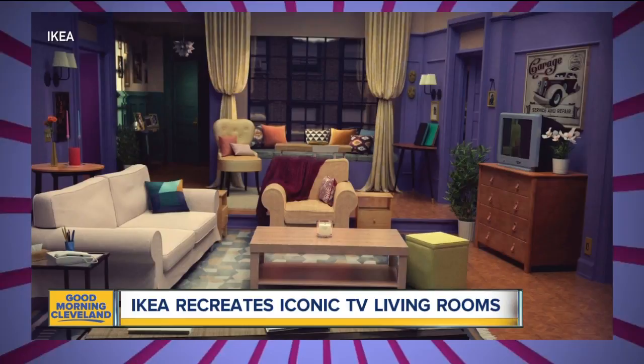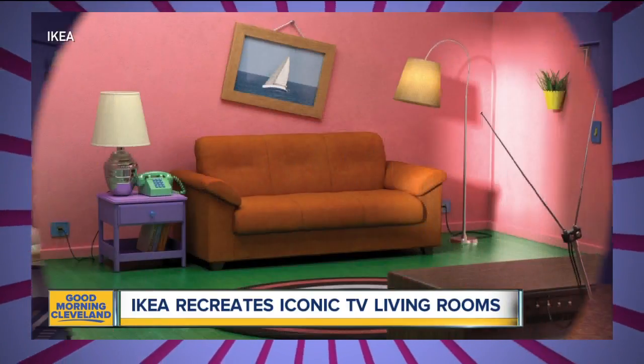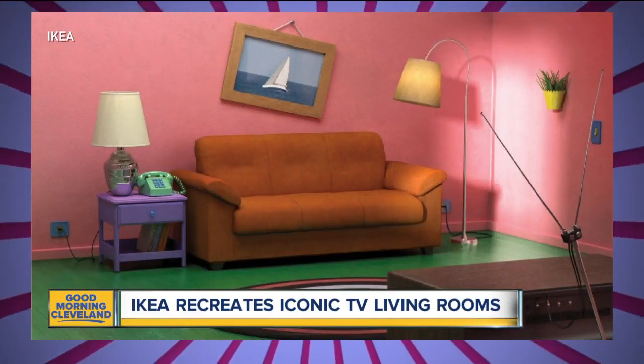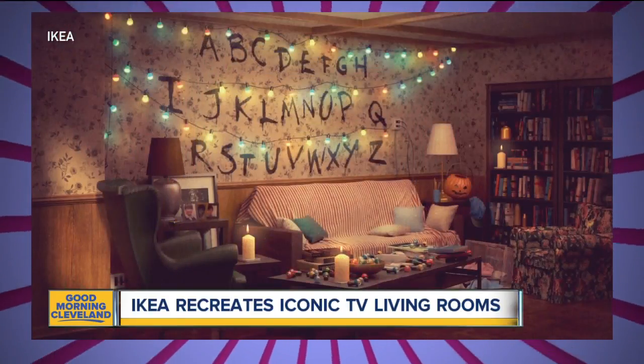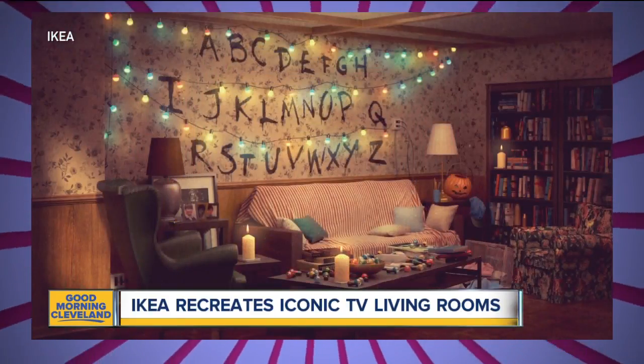The design team says it took months for them to go through all of Ikea's products to find the right look. They have a shopping list for you online so you can recreate that look at home.